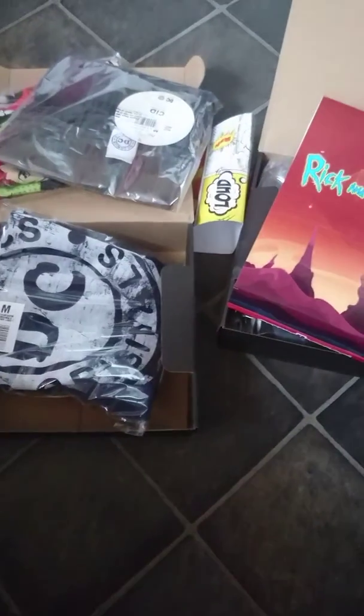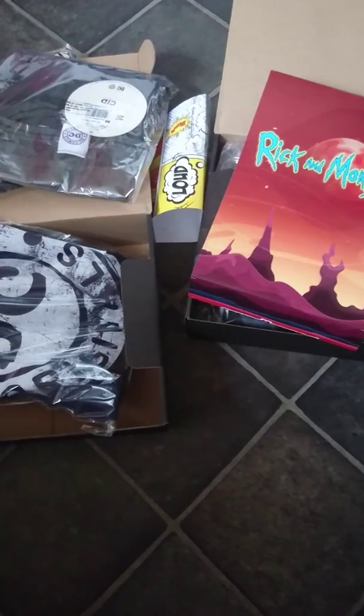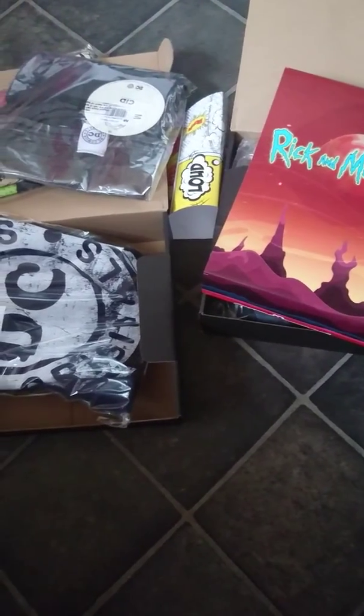Not bad — that's basically twenty quid on all authentic, licensed t-shirts. Six of them altogether. I think that's money well spent. See you later!